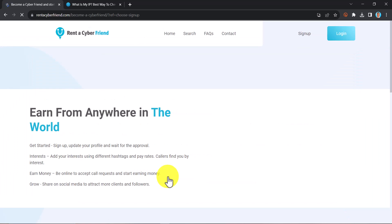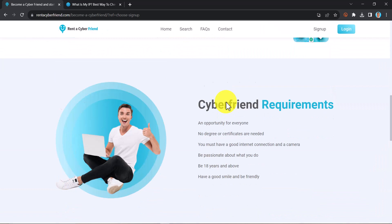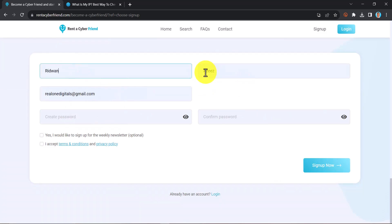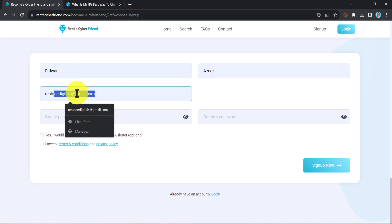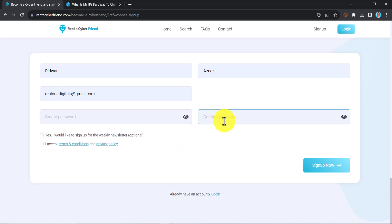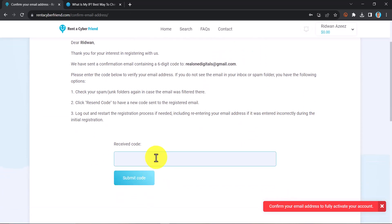Just click on 'Sign up as a Cyber Friend.' After clicking on that, scroll down and you are going to see the sign-up form. Insert your full legal name and enter your email address. In the next box, input your password and then confirm the password. After that, click 'I accept terms and conditions,' then click 'Sign Up Now.' You will need to confirm your email address — check your inbox, receive the code, insert it, and click 'Submit Code.'